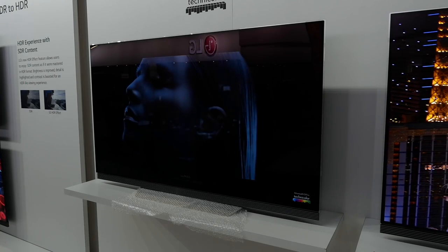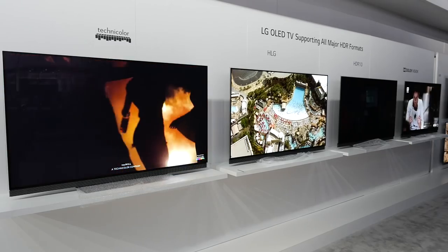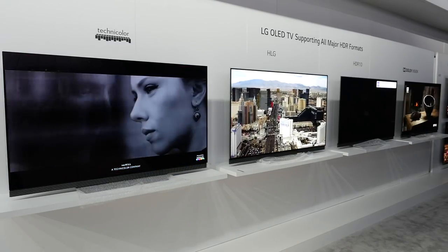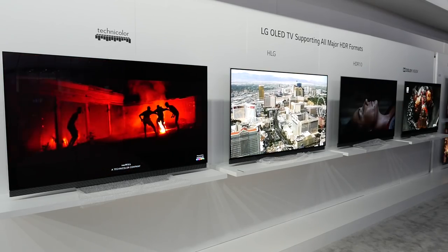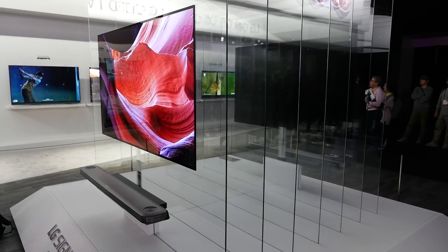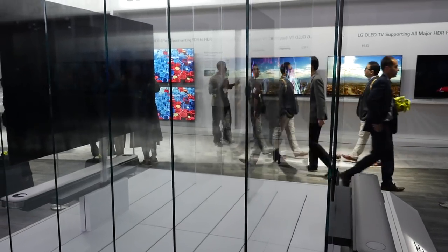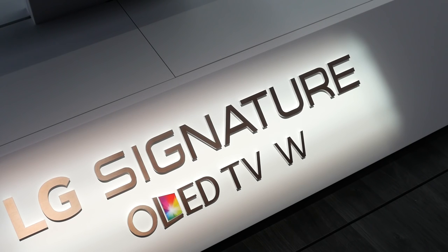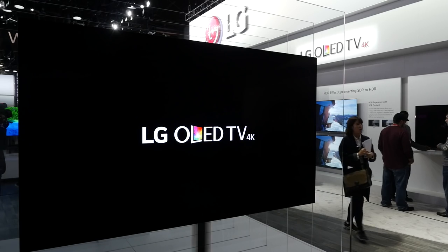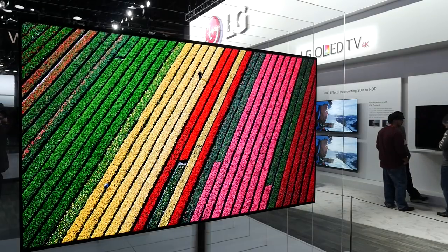The E Series model has a picture-on-glass concept with a front-firing soundbar — a similar design to what we had in 2016 with our E6 model. The C7 and B7 are more traditional TV designs for OLED. When it comes to picture quality, the great thing is that picture quality across all the OLEDs this year is virtually the same — they all feature the same level of HDR support, the same level of brightness, and the same level of audio support.